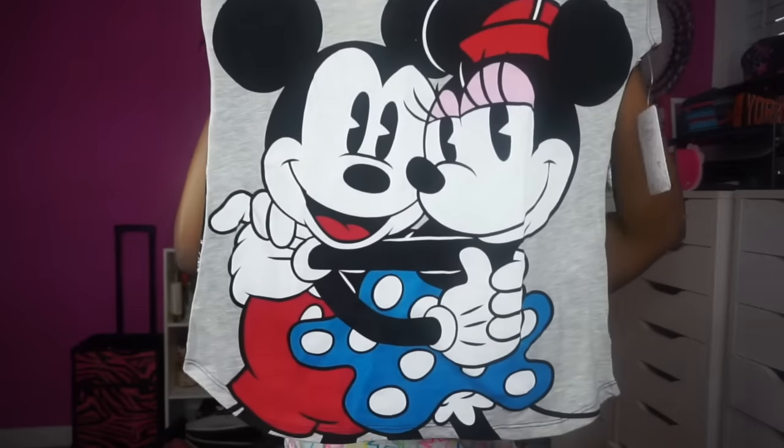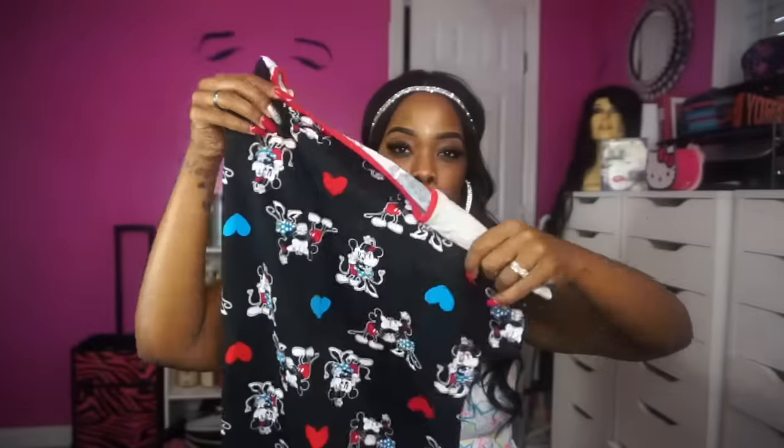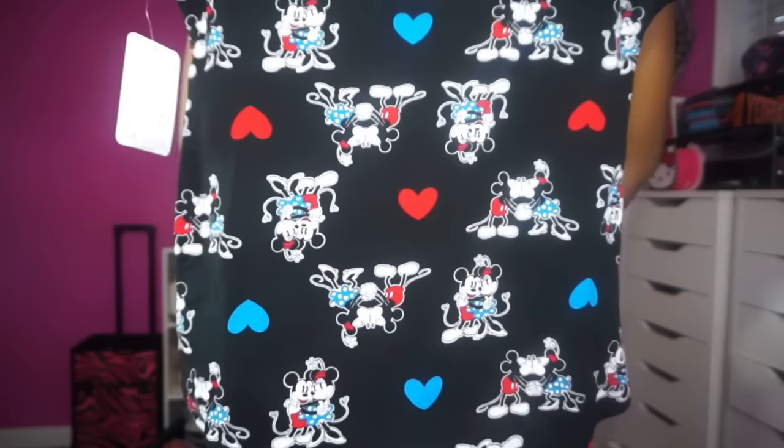The first thing I'm going to talk about — we went to a flea market on 192. I was looking for a phone case for my Note 5 but didn't see it, so my husband purchased me this Mickey and Minnie shirt — this is the back of it — and then he purchased this shirt also.